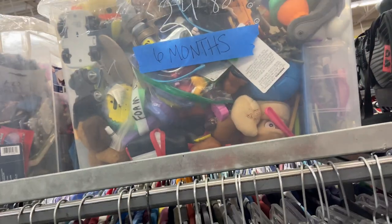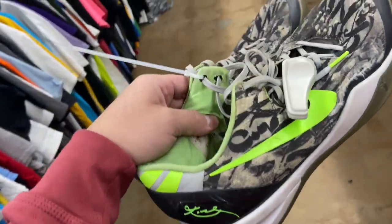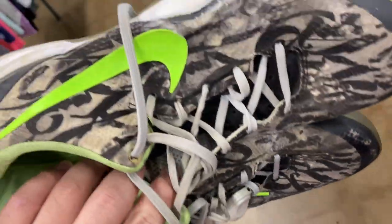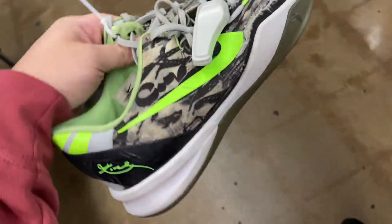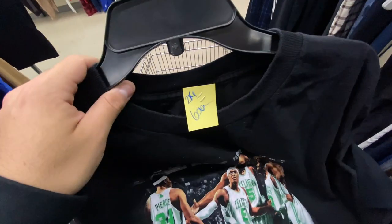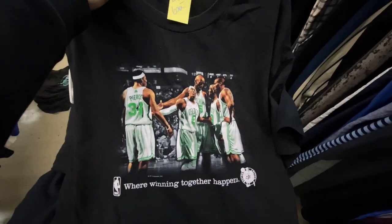These Kobe 8s would have been a great find, but they both have huge holes ripped in the side. To make matters worse they're asking $17 on them — not to mention the separation. The Celtic teak school shirt — they want $7 for it, size 2XL.